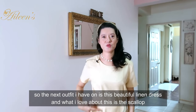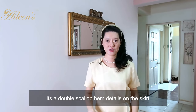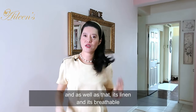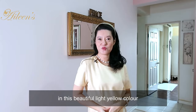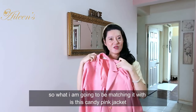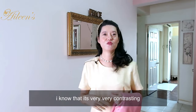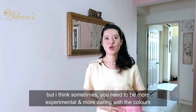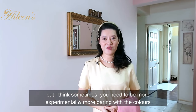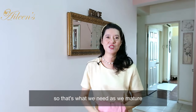The next outfit I've got on is this beautiful linen dress. What I love about this is the scallop details - it's a double scallop hem on the skirt - and it's linen, so it's breathable, in this beautiful light yellow color. I'm going to be matching it with this candy pink jacket, which is also made of linen. I know it's very contrasting, but sometimes you need to be a bit experimental and more daring with colors. It's actually very sweet, and immediately when you put it against your skin, it illuminates your face and looks more fresh. That's what we need as we mature.